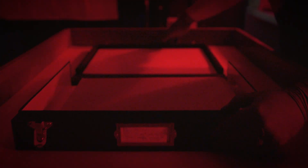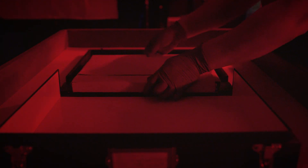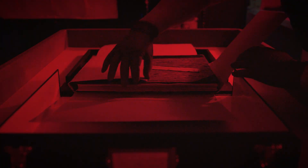Next, the Pencil of Nature is taken to the photography studio, where Boyer project photographer Maria Salinas takes high-resolution images of the book covers and of each individual spread and page.